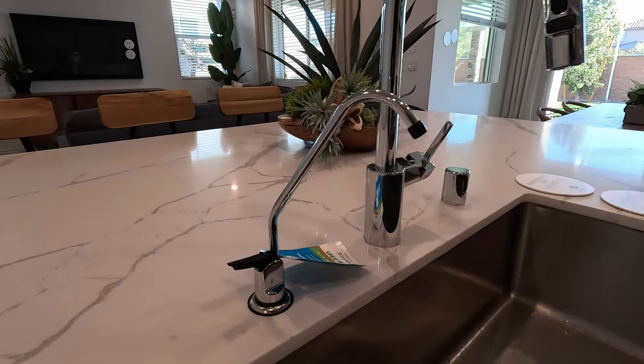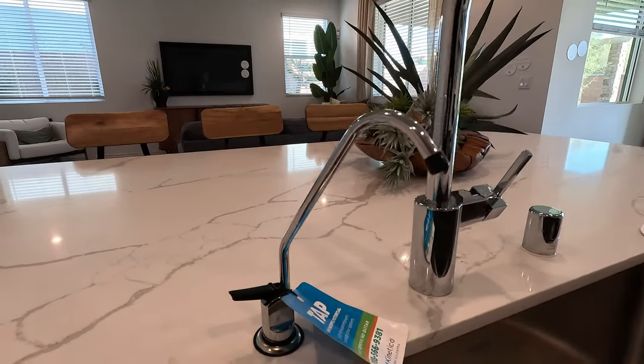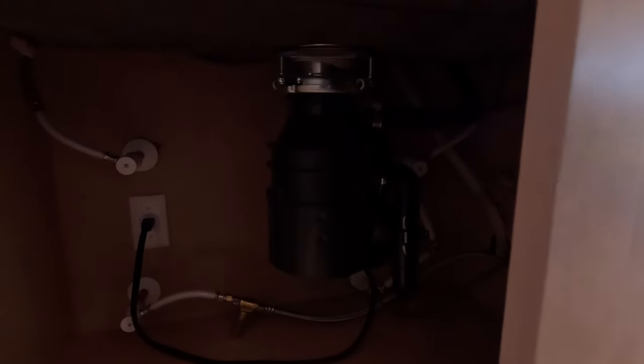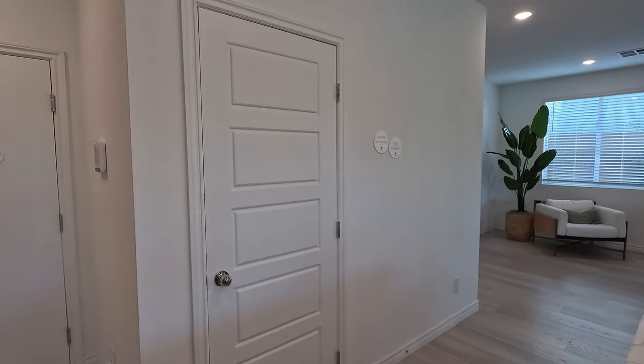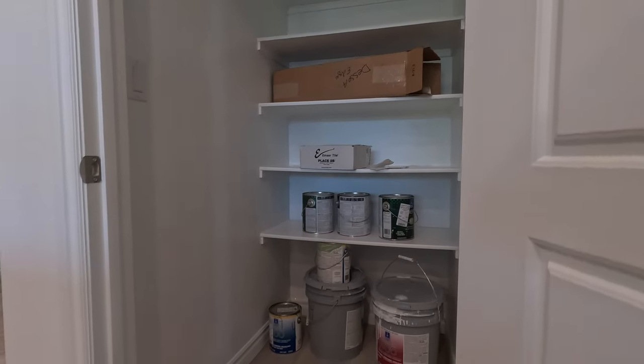This also comes with the Kinetico — I believe it's a single-stage water filter which they'll install after you move in. Looks like they haven't installed it yet. You do have your garbage disposal switch down below. Here's your pantry — no cookies today, but backup paint is in there.